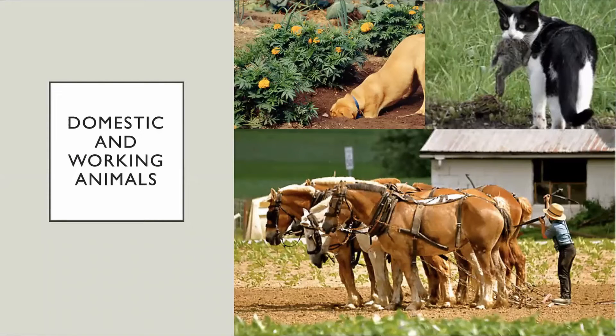Think about domestic and working animals. If pets follow you into the fields, can you discourage, train, or restrain them away from the crops? If work animals are used in production areas, can you keep them out of the beds while you're harvesting? And is there a procedure to deal with their urine and feces?